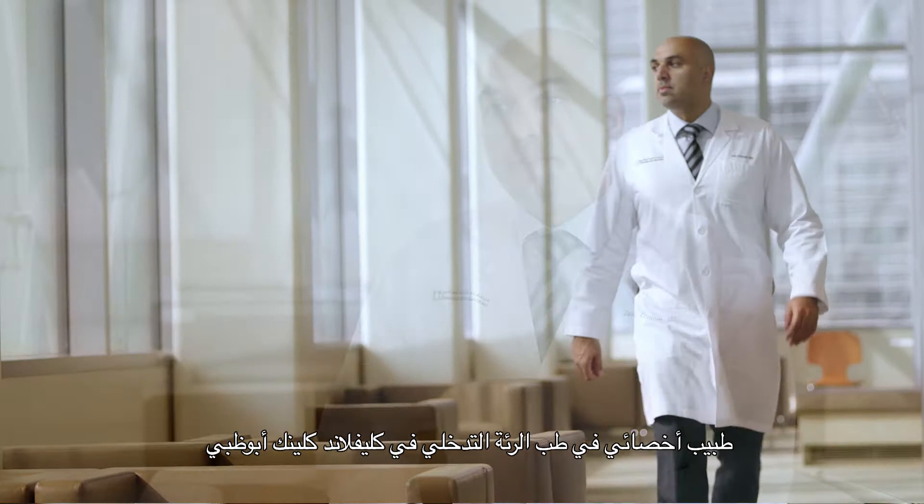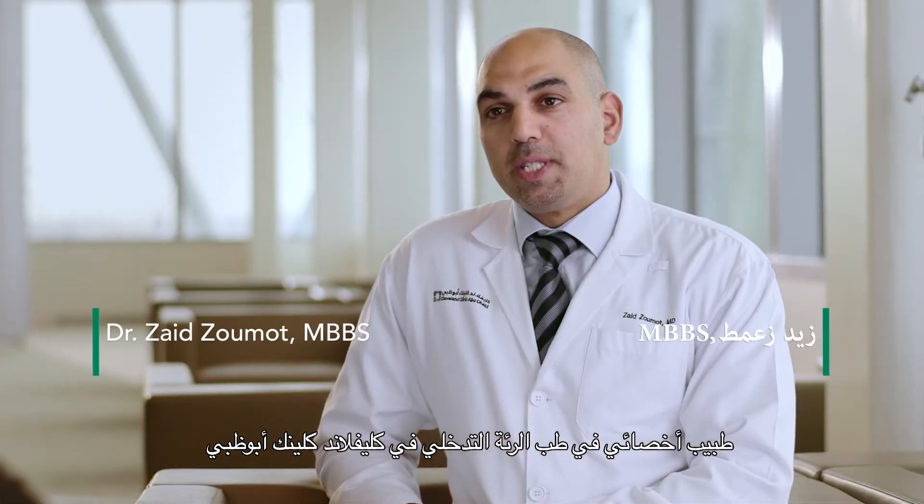My name is Zaid Zoumat, staff physician and interventional pulmonologist at Cleveland Clinic, Abu Dhabi, part of the Respiratory and Critical Care Institute.